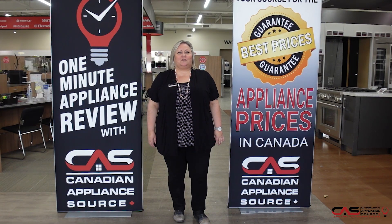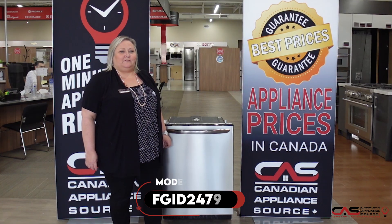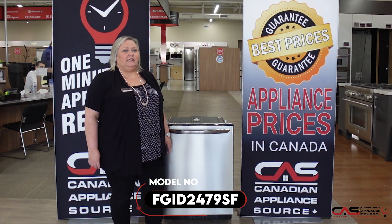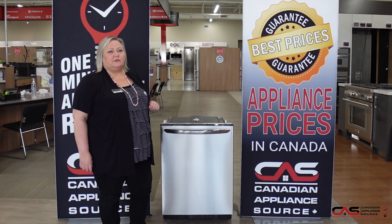Hi, my name is Joanne. Welcome to another episode of One Minute Appliance Review with Canadian Appliance Source. This is model FGID2479SF, the Frigidaire 24-inch built-in dishwasher shown in stainless steel.